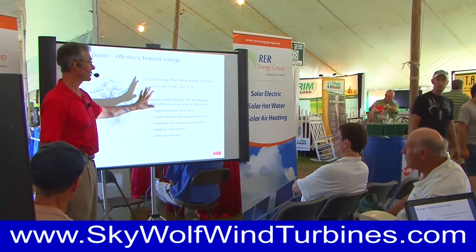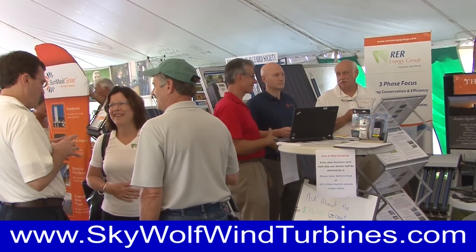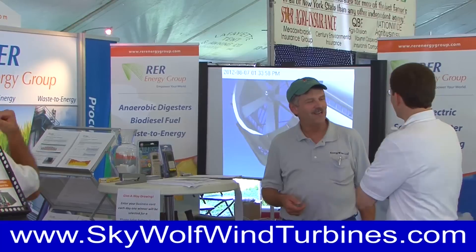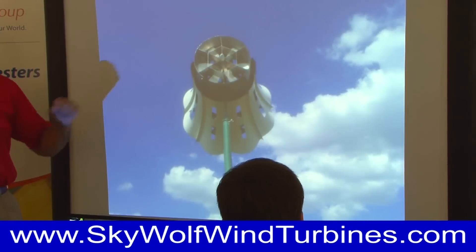Presenter RER Energy Group's Walt Piechk, in conjunction with Nick Masucci, business development manager for ABB, describes the engineering breakthroughs that make these wind turbines the most efficient in the world with a great presentation.